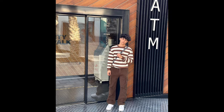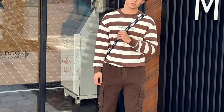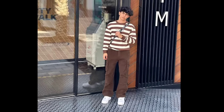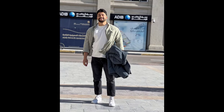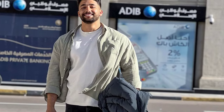Next, you can try a brown and white striped sweatshirt with brown pants and white sneakers. You can also try a white t-shirt layered with a white shirt, black pants, and white sneakers.